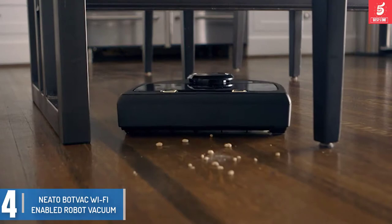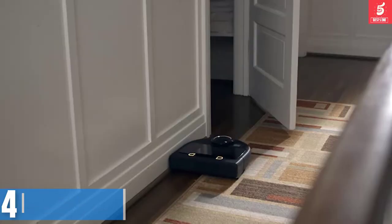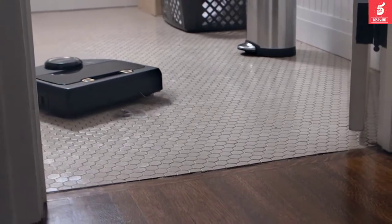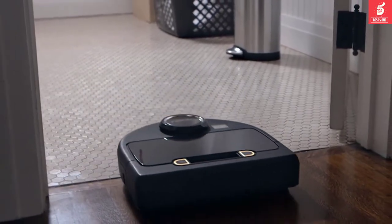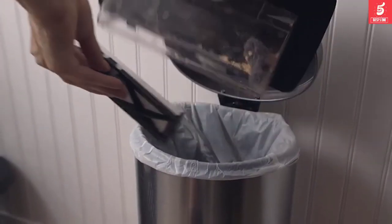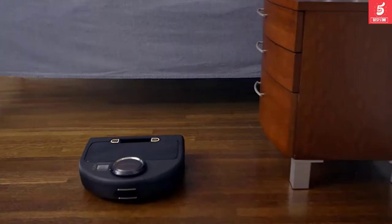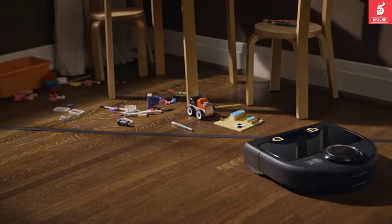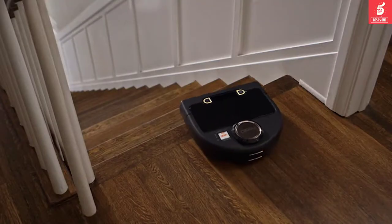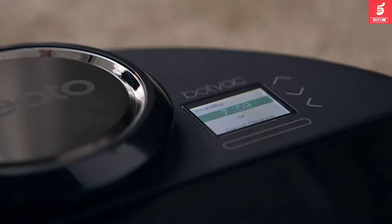You make the decisions; the Neato Botvac will communicate with you, delivering status reports and notifications. So if the unit needs attention, has gone off course, or its dustbin needs to be cleaned out, you'll be the first to know. Engineers gave this robot vacuum its specific shape for a reason — it employs corner-smart technology to get as close to baseboards, walls, corners and barriers as possible. The long-lasting lithium-ion battery is a workhorse, but the features sure to impress most are the network of sensors and scanners that power capabilities like mapping and navigation.